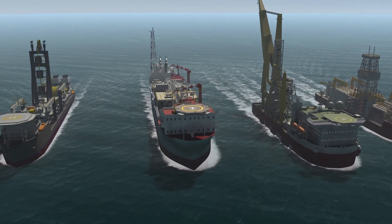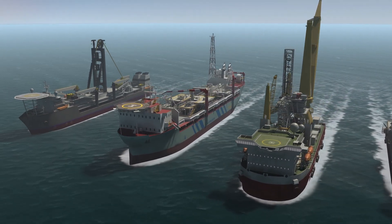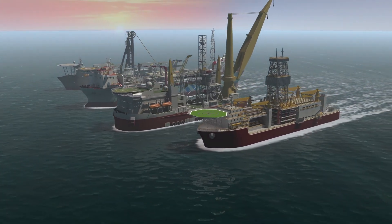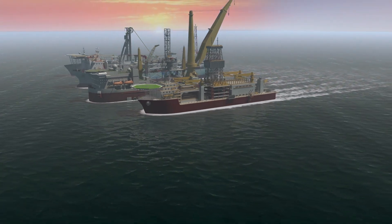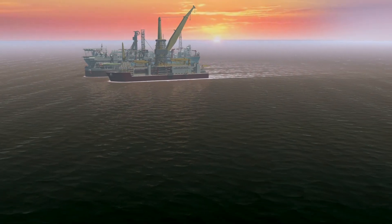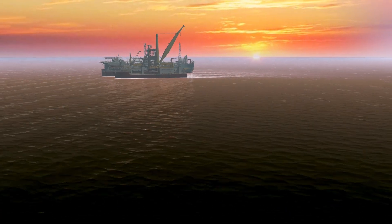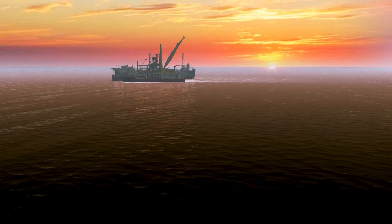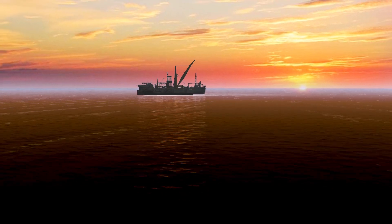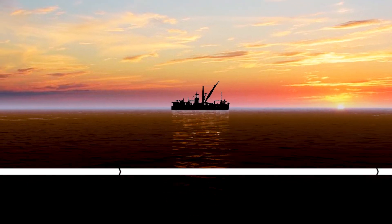At the TNO Research Facility, we are conducting ongoing research on IOSS. Our goal is to specifically meet the needs of offshore operations. We're constantly working to improve the interaction between IOSS and DP systems, and develop more cutting-edge solutions. As an applied research institute, we need input from the industry to bring IOSS to the next level. For more information, please contact TNO.